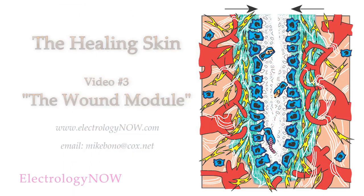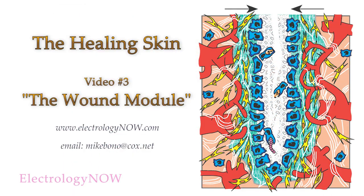In the next video, all of these processes will come together in the wound module. Once established, this wonderful process is unstoppable and eventually produces clear, beautiful skin that's now free of unwanted hair. Soon, a website will be available with free documents to accompany each video. If you wish to contact me, here's my email address. We'll see you next time.